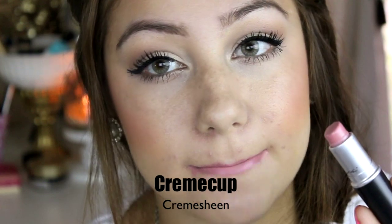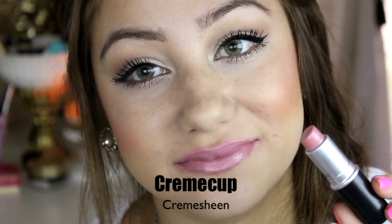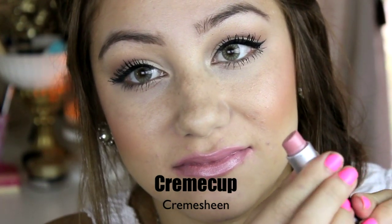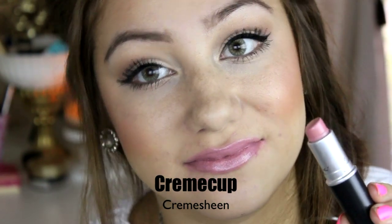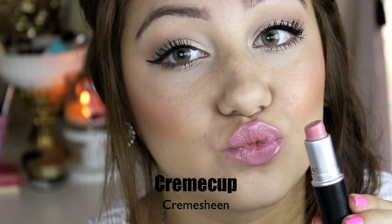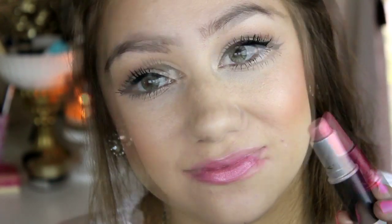This is Cream Cup and as you guys can probably already tell, this is the lipstick that I absolutely love. This is my number one lipstick that I highly recommend and as you guys can probably already tell, I'm almost out. I love this lipstick and it goes with any eye look.